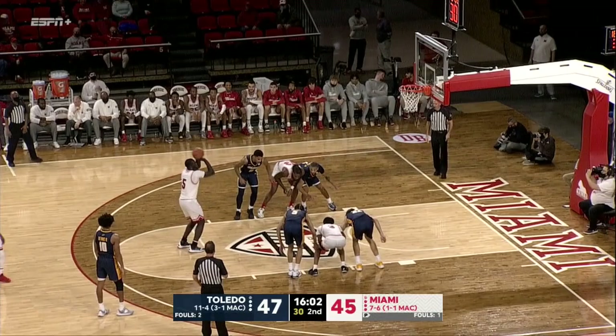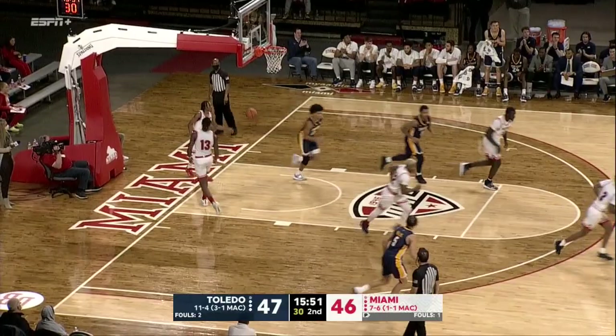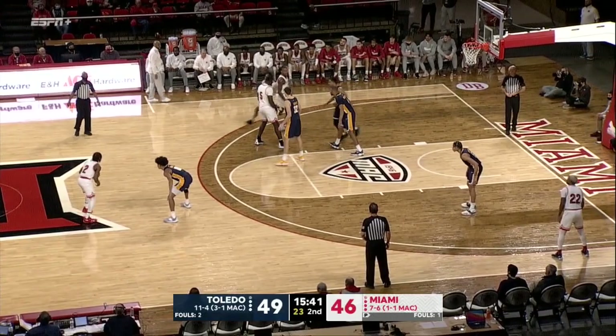Shoemate baseline right side, working on Day-Day Grant — spinning his way in the basket and scoring. Shoemate now with 17. Just a size advantage there — he's able to force Day-Day down low. Miami's put a smaller guy on him in the second half and for the most part it's worked okay, but there he used his brute strength to get the basket. Day-Day Grant stepped back — three is good off the right side. He's got 16.